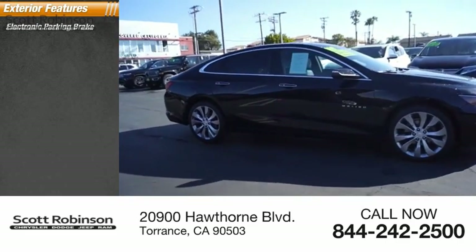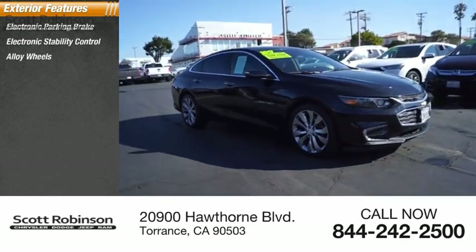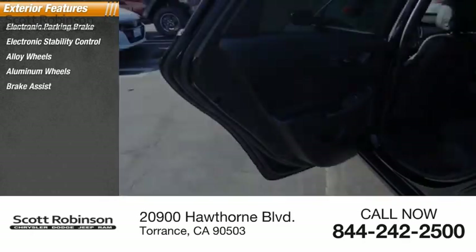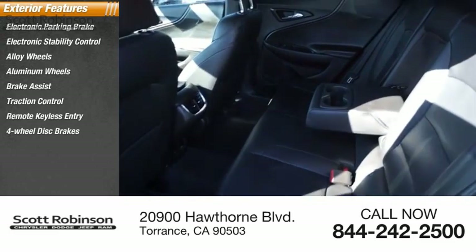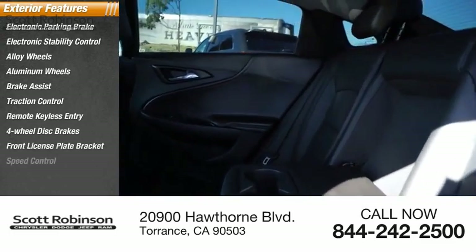Electronic parking brake, electronic stability control, alloy wheels, brake assist, traction control, remote keyless entry, four-wheel disc brakes, front license plate bracket, speed control.